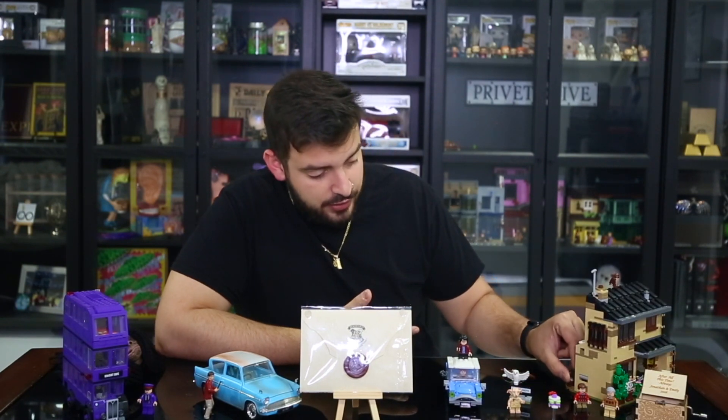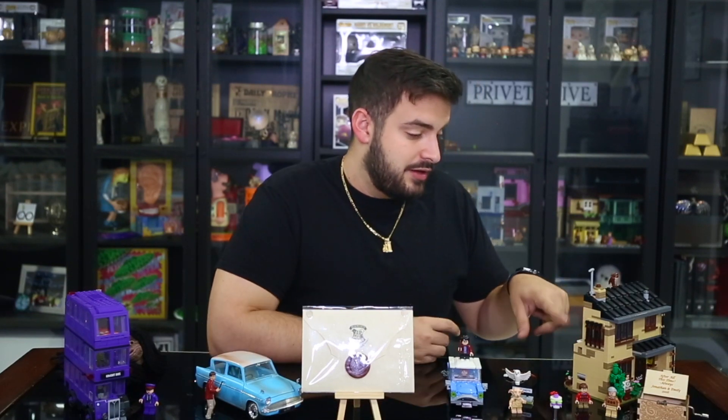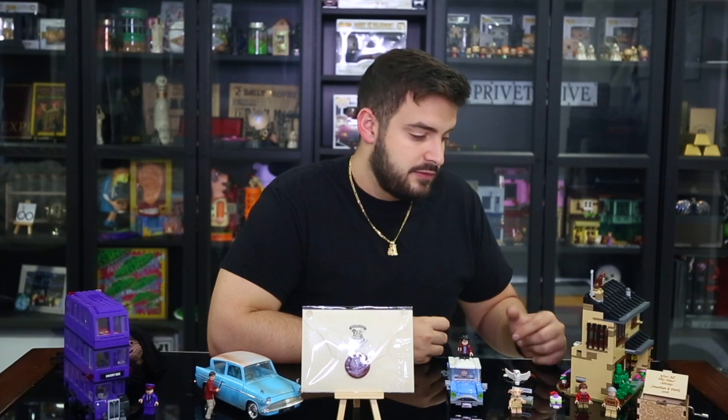They need to stop making Harry Potter Pops and start making other characters so I can start collecting all of them, because there are a lot of Harry Potter Funkos I'm not going to get just because they're the same person multiple times. We need some new characters around here. Anyway, this set basically comes with everyone you saw in the very first movie. It has a really cool mechanism — a little wheel that throws in actual tiny acceptance letters. And in Harry's room it has the 'Boy Who Lived' Daily Prophet page and a picture of his mom and dad, which is really cool.